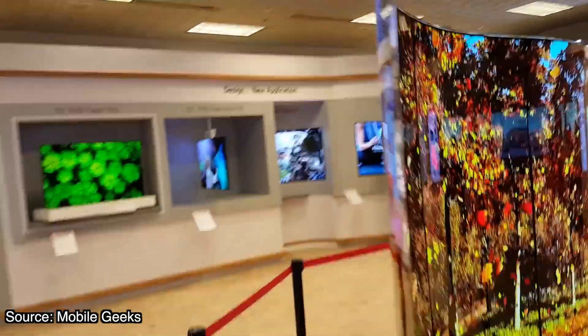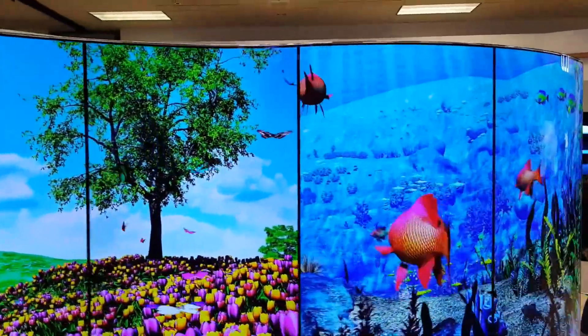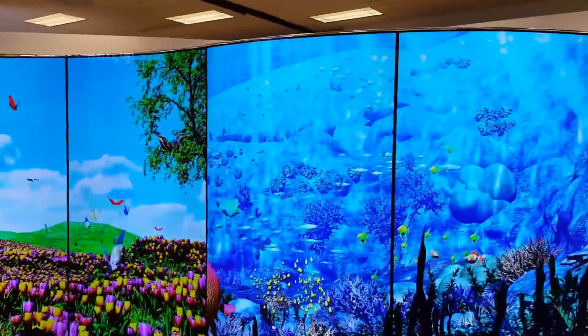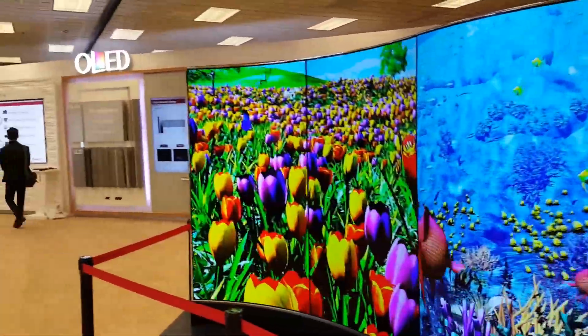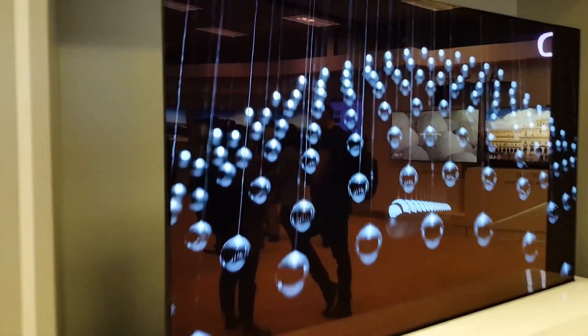And it's not all about foldable displays either. Folding and unfolding is just the first step. In the future, you'll be able to roll displays up like a pen and unroll it to have a much larger screen. It's an exciting future, but one that's always been just out of reach.